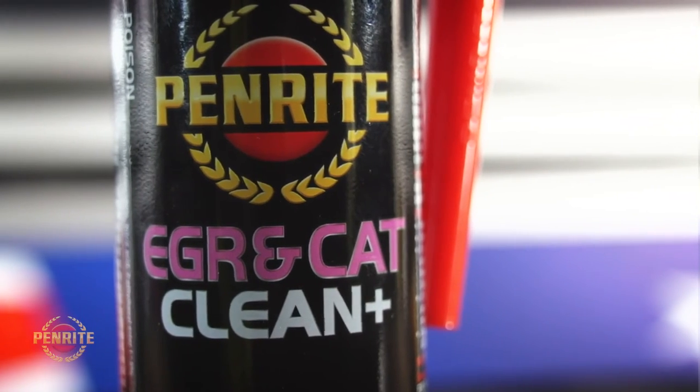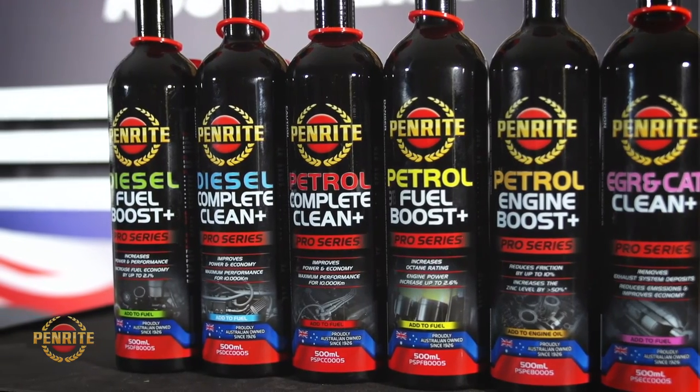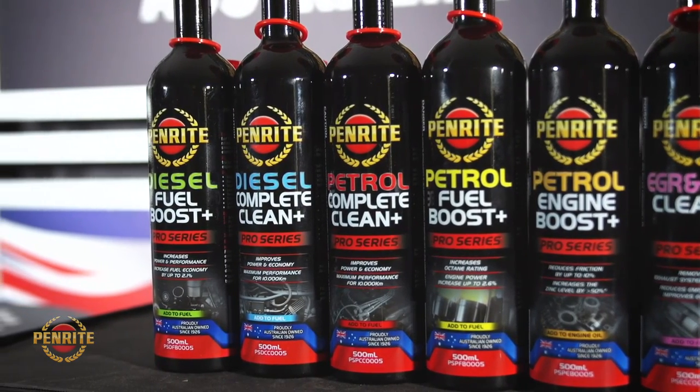It reduces exhaust emissions, increases engine performance and improves fuel economy. It removes deposits from injectors, reducing misfire events.